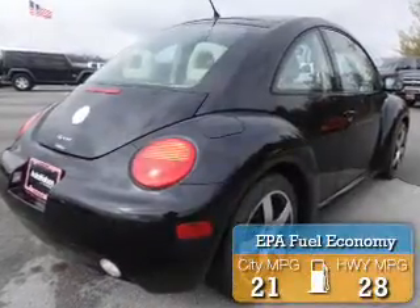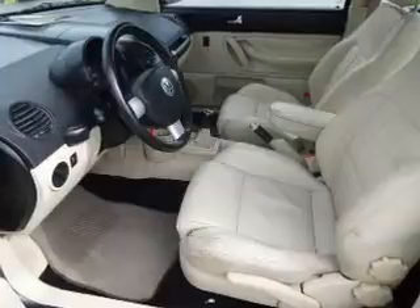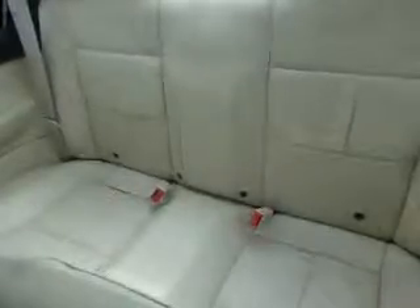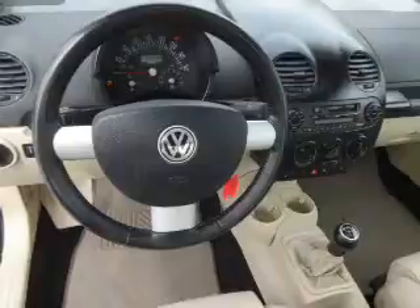Great fuel efficiency saves you money by requiring fewer trips to the gas station. The features include a power sunroof, electric trunk, alloy rims, a spoiler, an alarm system, keyless entry, traction control, daytime running lights, and anti-lock brakes.